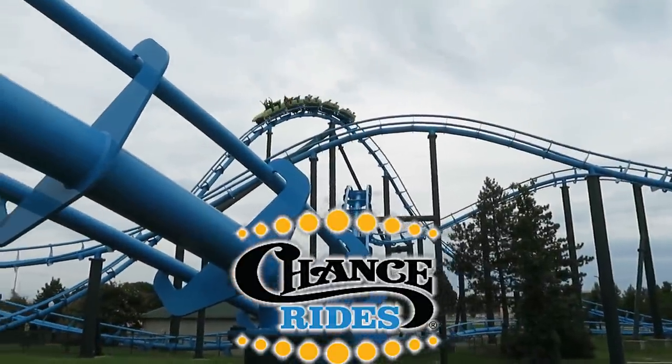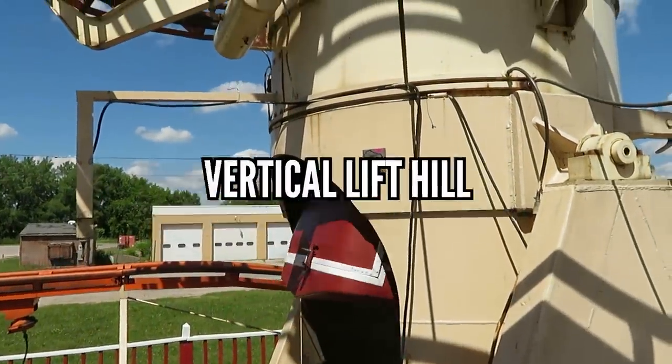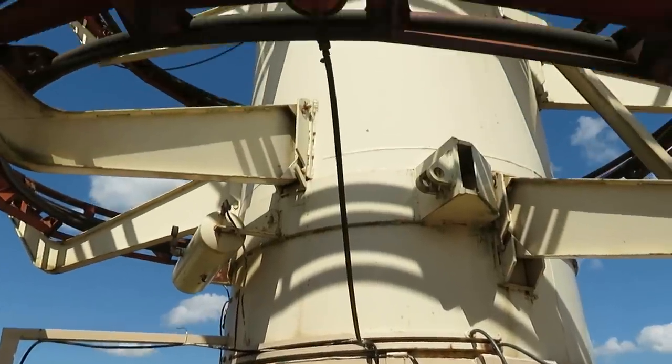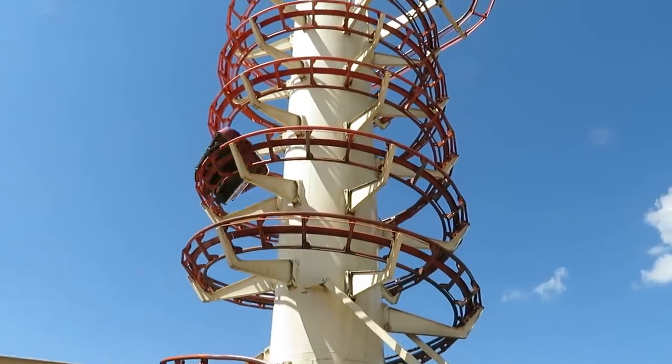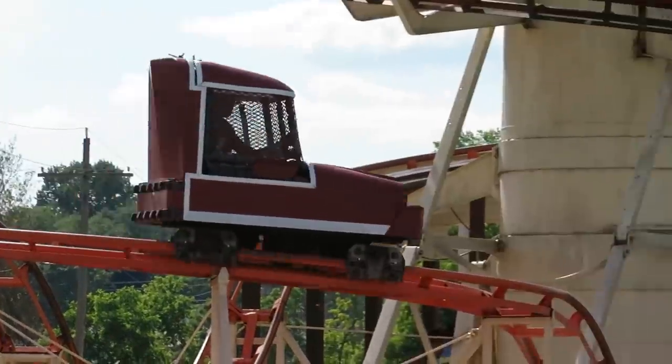Chance Rides has an interesting catalog, but we're going back to their most popular model, the Toboggan. This was the first vertical lift coaster I could find, going back to 1966 at Sportland Pier in New Jersey. This is something that's been adopted by a bunch of manufacturers, from Zierer to Gerstlauer to Intamin. You can thank the Chance Toboggan.